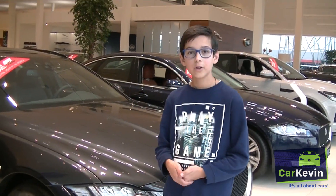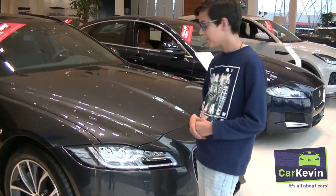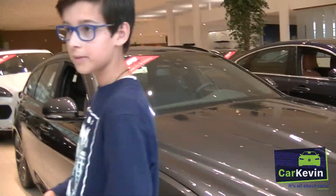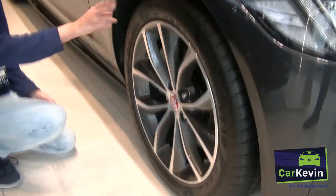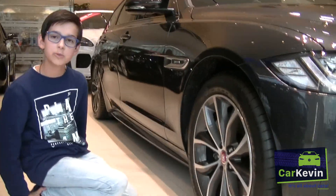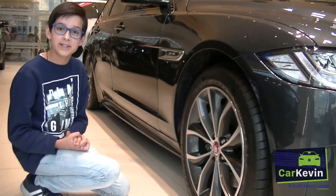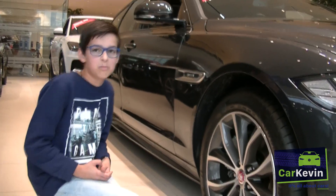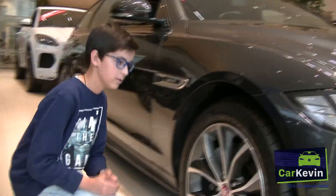The color of this Jaguar XF SB is Carpathian Gray. It's a special shade of gray and it's a nice color, I think. The tires are not very small but also not very big — they're just right. They're 18 inch, and that's perfect for this station wagon.